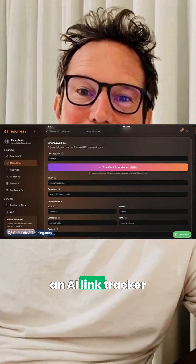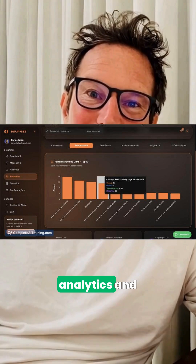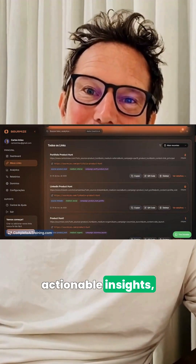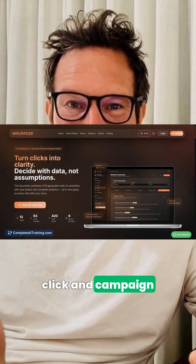And the last tool for today, Sourmise is an AI link tracker that auto-generates UTMs, delivers instant analytics and actionable insights, and creates clean reports. Measure every click and campaign performance — no spreadsheets required.